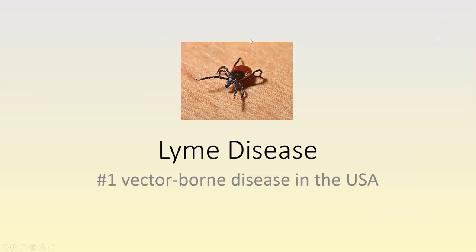Lyme disease is the number one vector-borne disease in the United States. Most cases are concentrated in the mid-Atlantic and northeast region, as well as the Great Lakes areas.